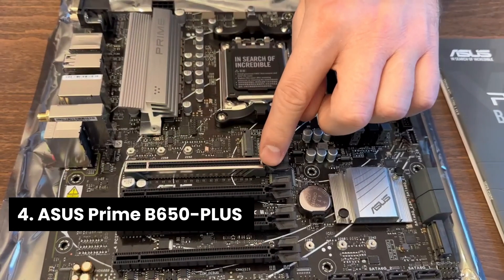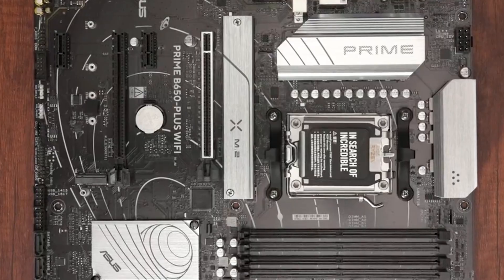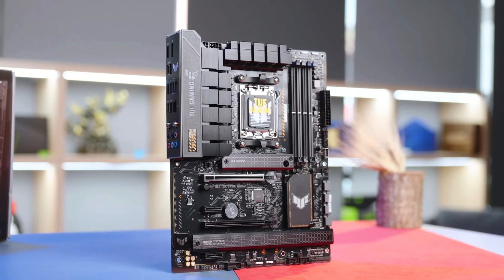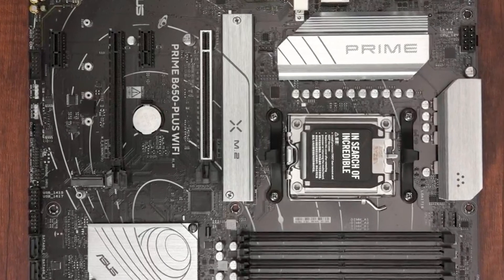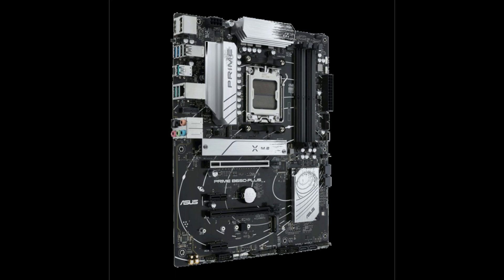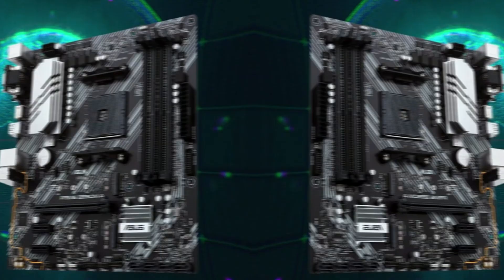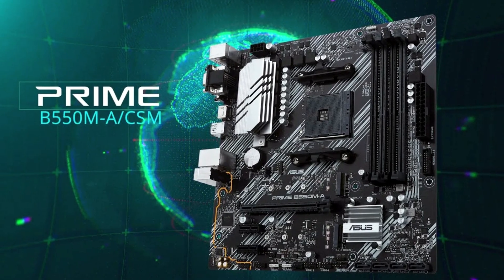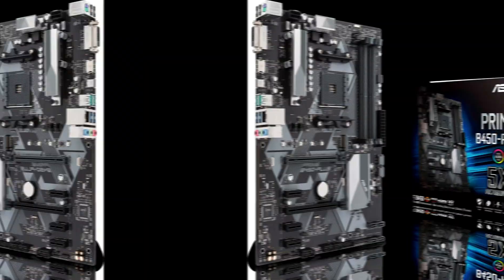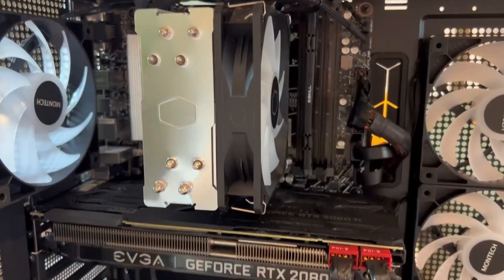Number 4: Asus Prime B650 Plus. This model supports AMD Ryzen Desktop 9000, 8000, and 7000 series processors, making it ready for powerful computing. A BIOS update may be necessary for the latest chips, but that's a minor hiccup. Ultra-fast connectivity impresses with Wi-Fi 6E, M.2 PCIe 5.0, Realtek 2.5 Gigabit Ethernet, and USB 10 Gbps Type-C for quick transfer speeds. Asus Optimem 2 works wonders for memory overclocking, with careful routing that maximizes signal integrity and gives your RAM the boost it needs.